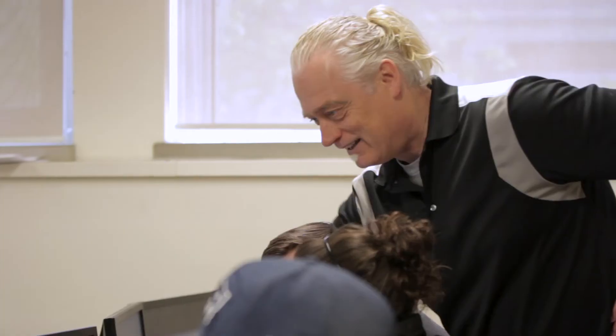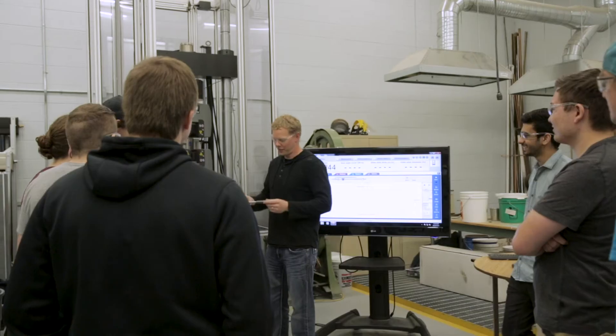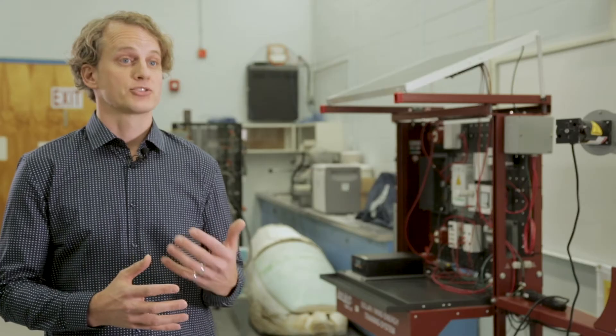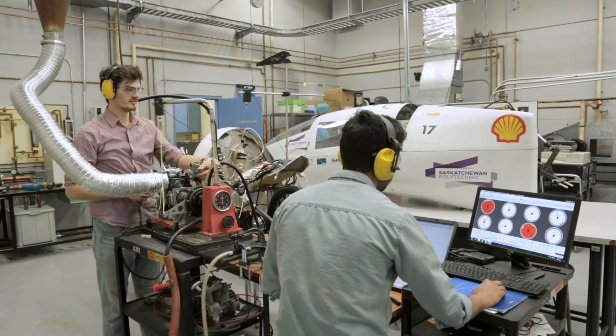Our instructional staff is composed of individuals with a broad range of education and experiences. We've got individuals who've worked in industry for 20 to 30 years before they come here to instruct, and individuals who may have less industrial experience but may have a master's degree or other specialized education. I describe it as a family — if you have a question or a problem, they're not going to refuse you, they're going to be really glad to help you.